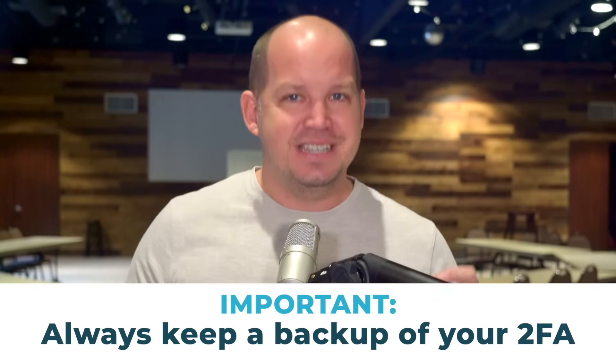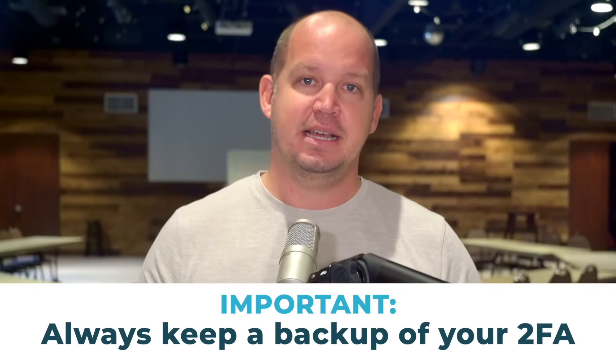Important side note: whenever you use any kind of 2FA, you need to make sure you have a backup plan. This could be a second key, backup codes that you store securely, or something else. The last thing you want is to lock yourself out of your Gmail account.